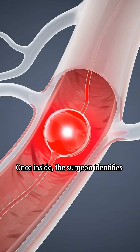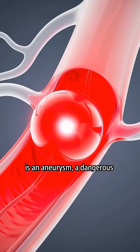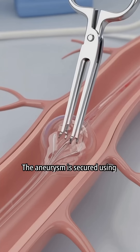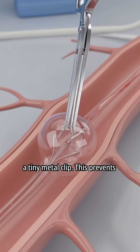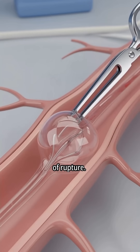Once inside, the surgeon identifies the affected blood vessel. In this example, the target is an aneurysm — a dangerous ballooning of an artery. The aneurysm is secured using a tiny metal clip. This prevents blood from entering the weakened area and eliminates the risk of rupture.